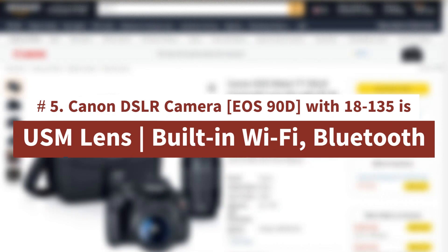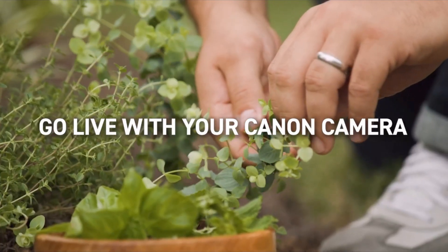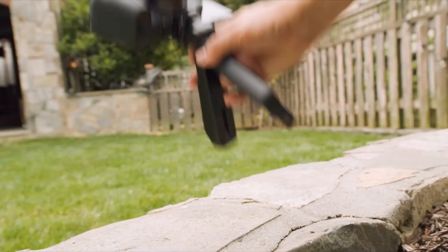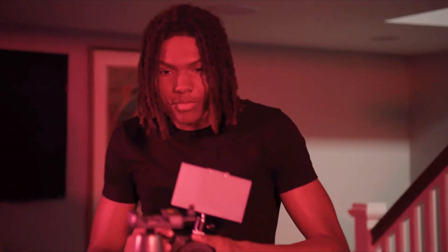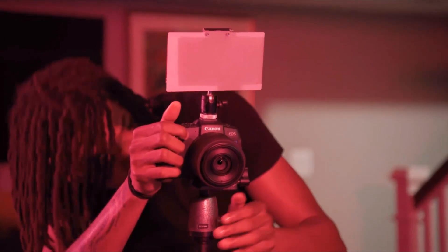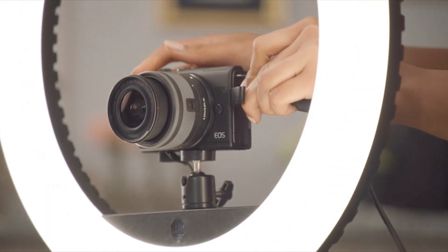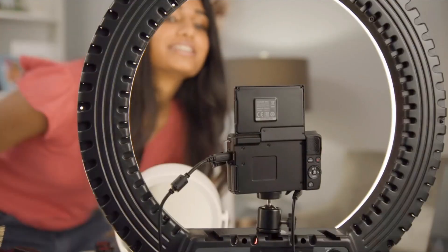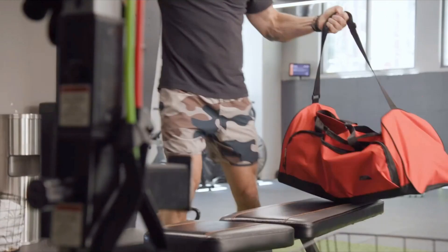Number 5: Canon DSLR Camera EOS 90D with 18-135mm USM lens, built-in Wi-Fi, and Bluetooth. The EOS 90D is packed with features like high-speed continuous shooting up to 10 frames per second, impressive face detection AF for easy tracking and superb focus, 4K 30p video capability, and an 8-way multi-controller for enhanced control — making it perfect for sporting events, wildlife, portrait, and wedding photography. High image quality with 32.5-megapixel CMOS APS-C sensor. High-speed continuous shooting up to 10 frames per second with no time lag during shooting.